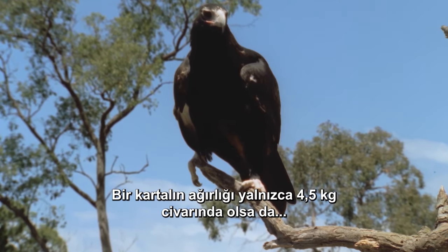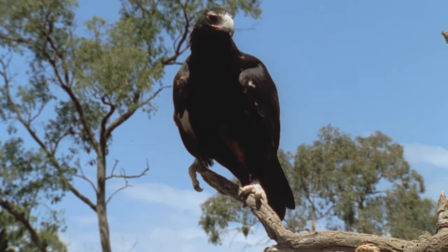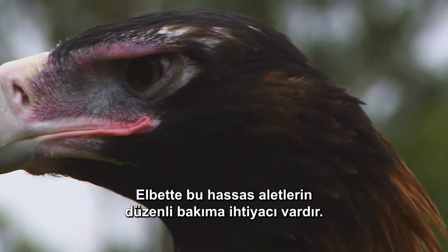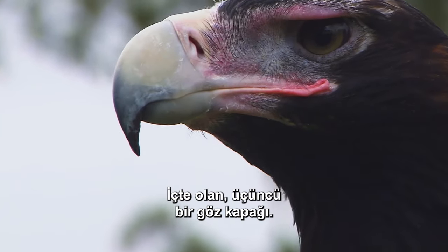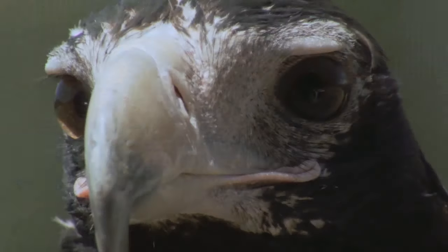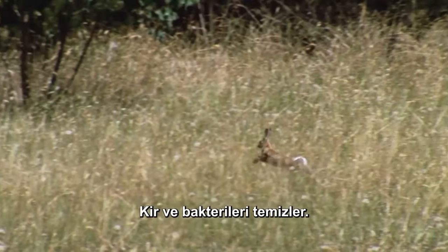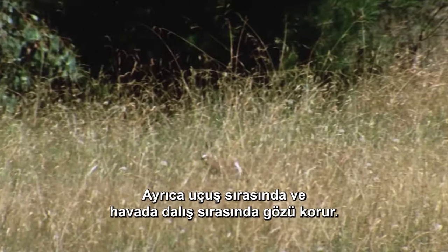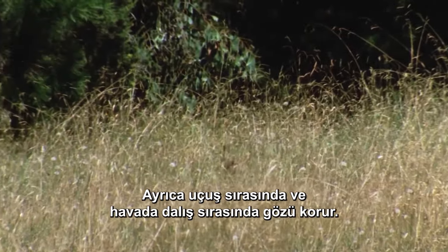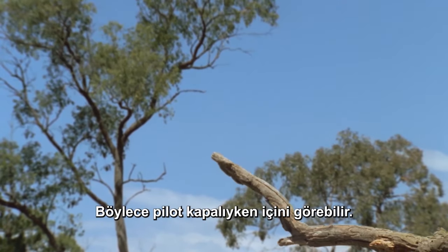Although an eagle may only weigh around 4.5 kilograms, its eyes are about the same size as ours. These precision instruments need regular maintenance, provided by a nictitating membrane — a third inner eyelid. It wipes the eye every three or four seconds, sweeping dirt and bacteria away. It also shields the eye during flight and while diving through the air. The membrane is translucent, so the pilot can see through it when it's closed.